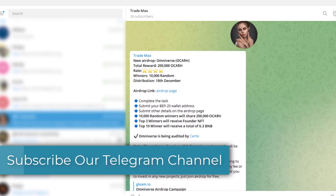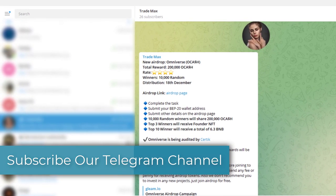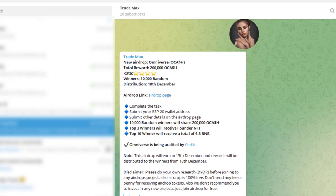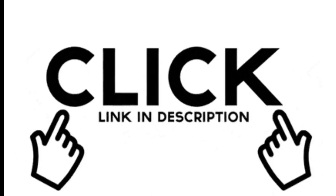We have started a new Telegram channel, so go and subscribe. We will publish a lot of new Forex bonuses, airdrops, and giveaways there. The channel link can be found in the description.